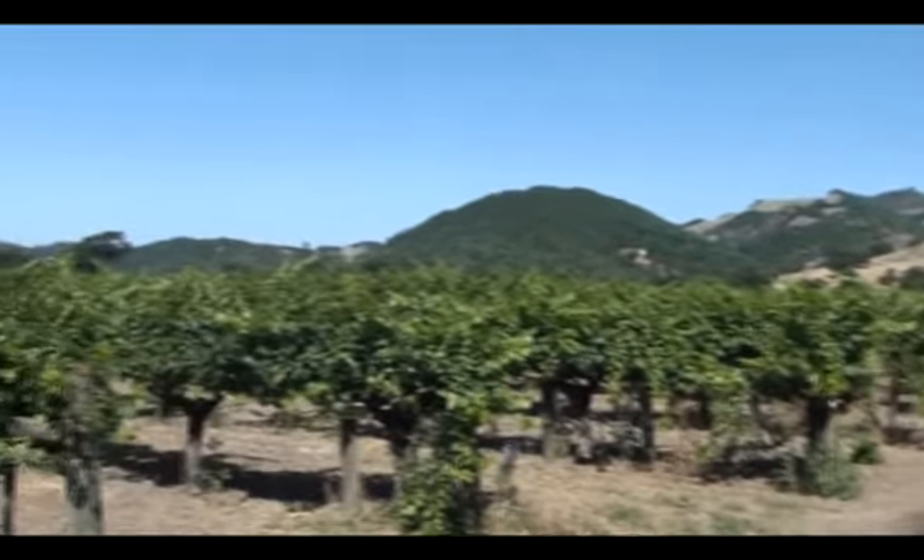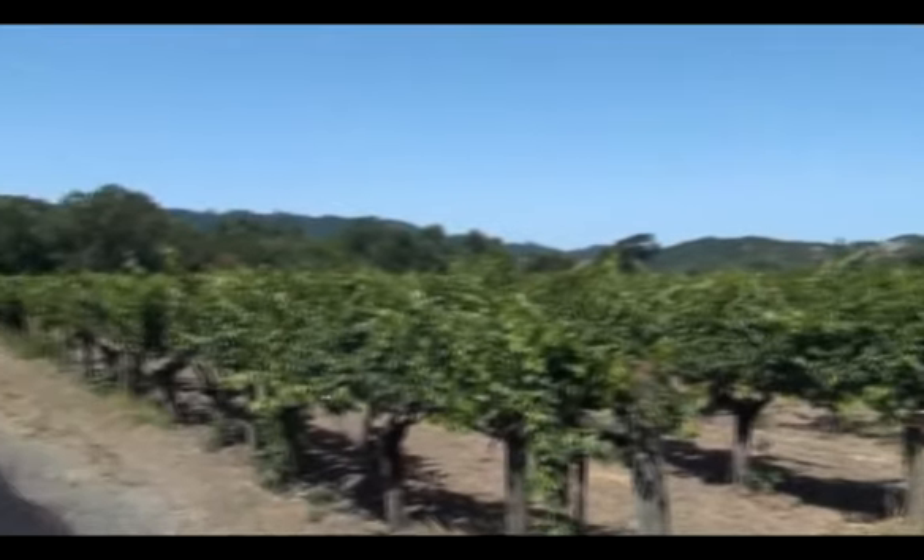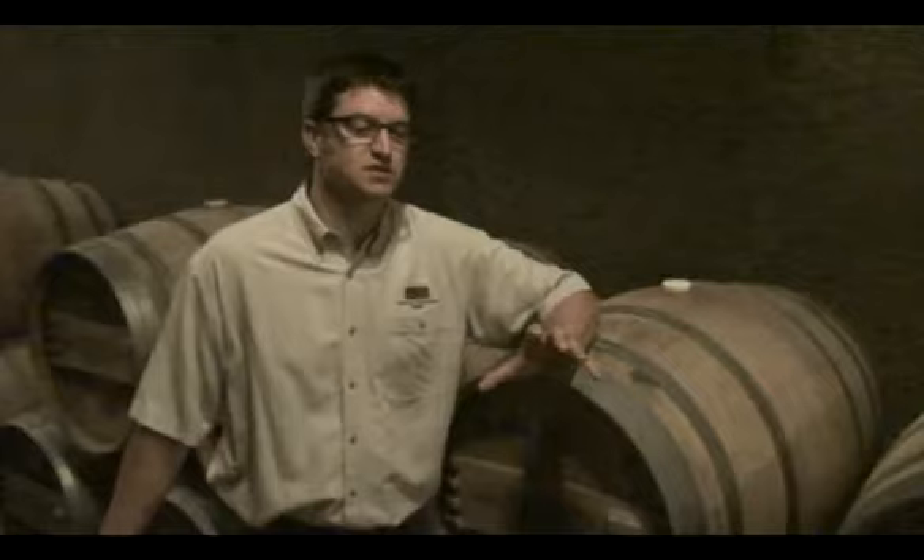A lot of what we're seeing is a result of the diversity of soils and the diversity of the specific climate that we have here in Calistoga. Because of Mount St. Helena and our proximity to the Russian River Gap, we get a lot of really nice air movement.